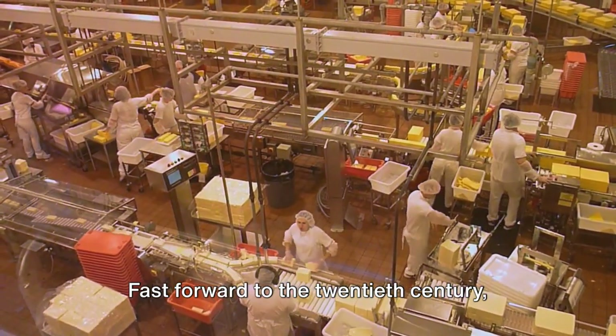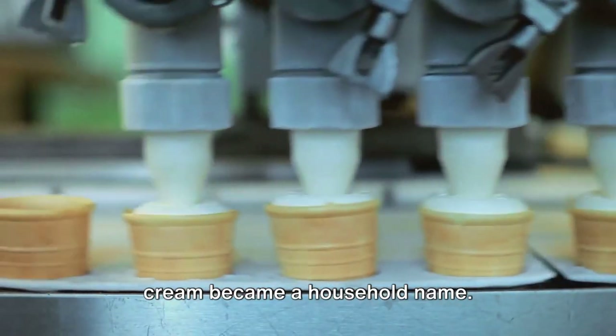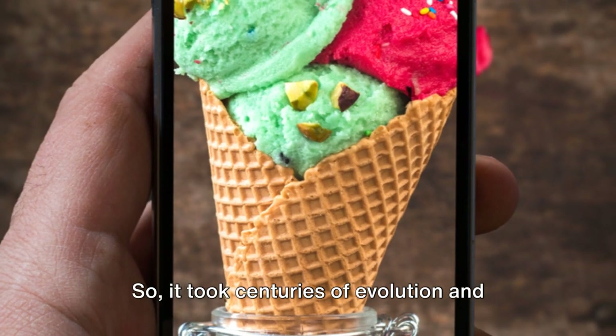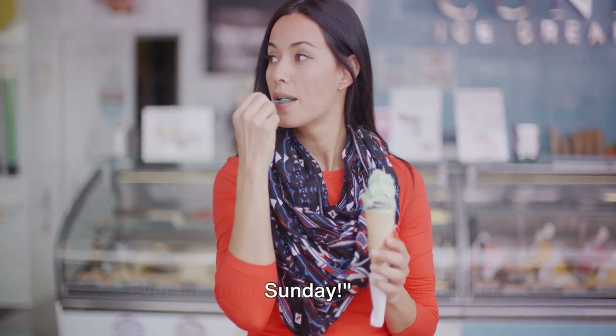Fast forward to the 20th century — thanks to the Industrial Revolution, ice cream became a household name. It took centuries of evolution and the Industrial Revolution for us to finally enjoy our beloved sundae on a Sunday.